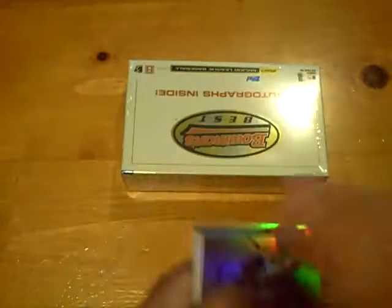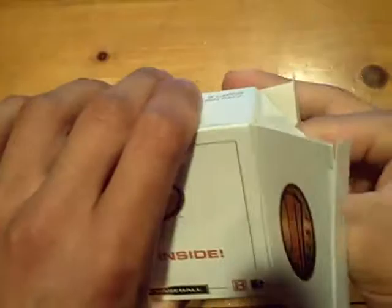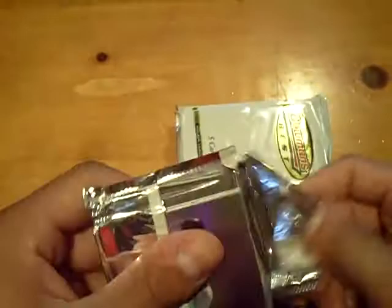Three more autographs to go, and we still got another box of this. The first box of this stuff we did was great; this one is a little light — we hit a couple nice autographs but nothing big yet. Pack number one will be a blue prospect of Thomas Fairfield for the Astros, numbered out of 99.